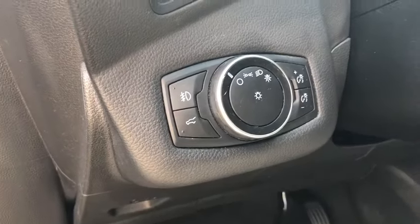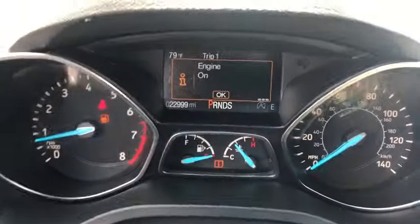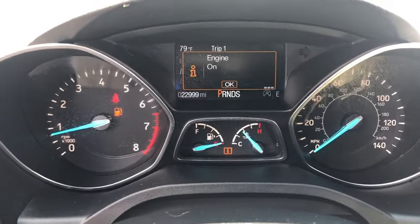Trip computer, panic alarm, brake assist, overhead console, tachometer, remote keyless entry, front reading lamp, rear window wiper.